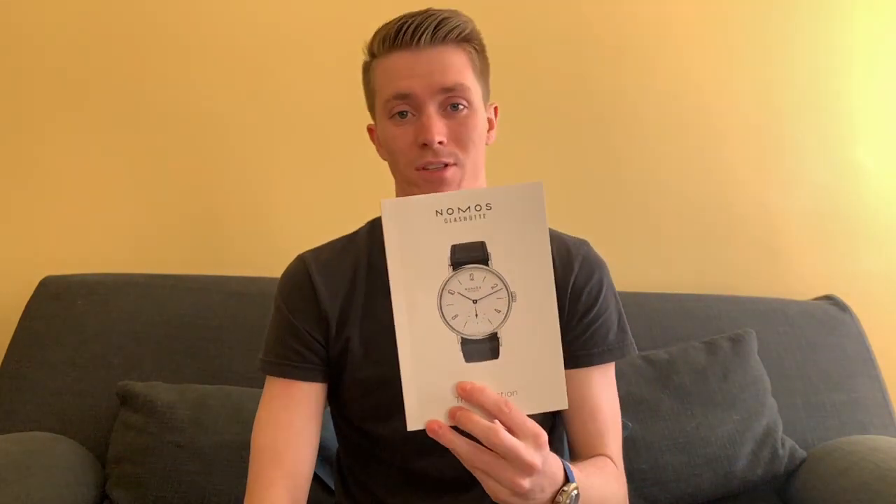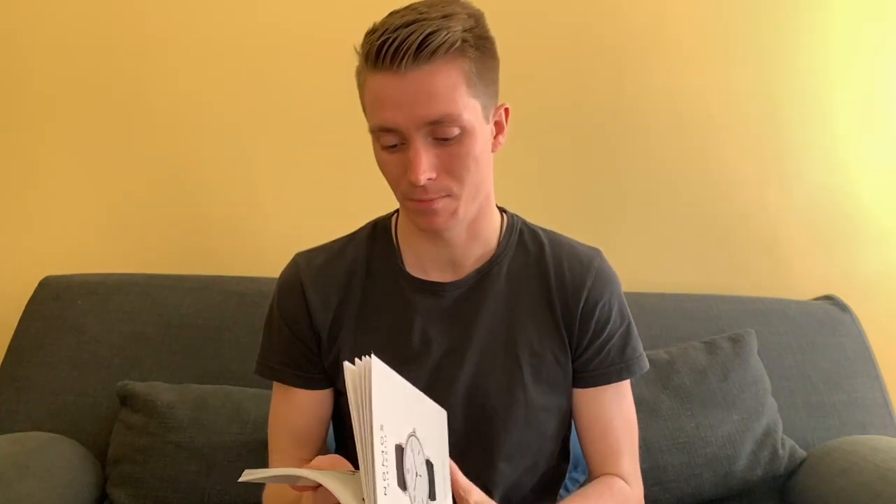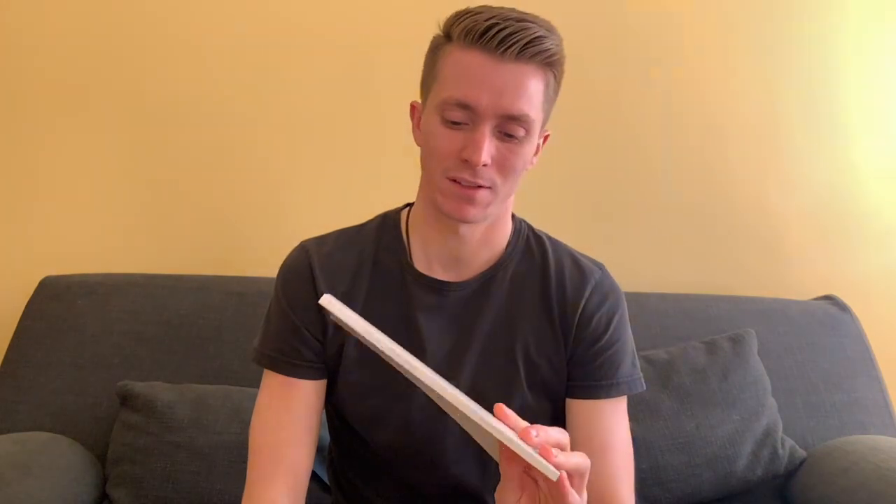Hey, what is up guys, welcome back to Life on the Wrist, hope you guys are doing well, happy Monday everyone. Today we're going to do something that we've gotten some positive and some negative feedback on, but I've enjoyed going through them with you. We're going to be going over another catalog — this one is for NOMOS. NOMOS is a brand that I really, really love; I love the simplicity in their style but also the fact that they make some really beautiful watches.